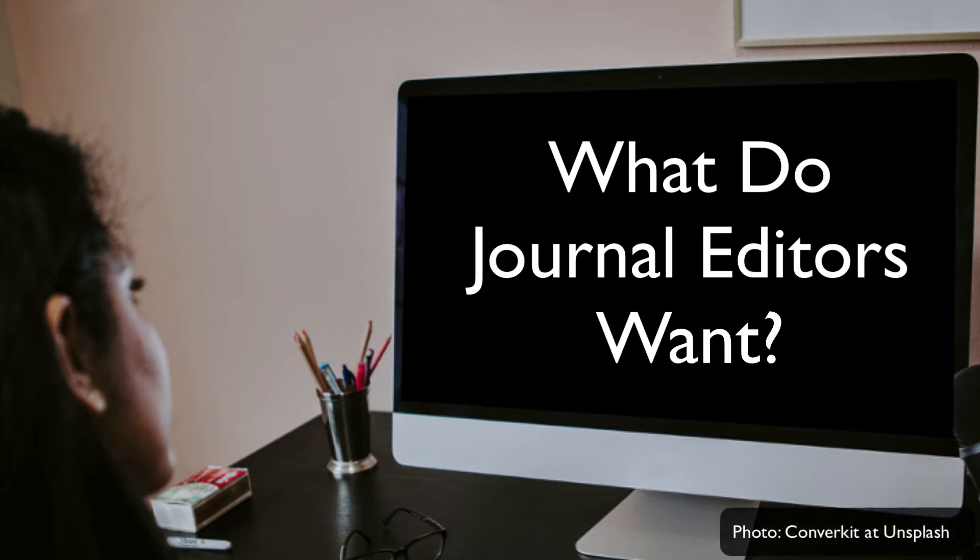Hi. This is Karen McKee, retired scientist and author, with another video about scientific writing.